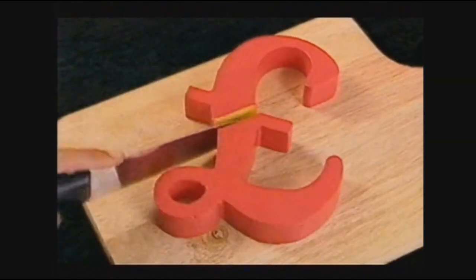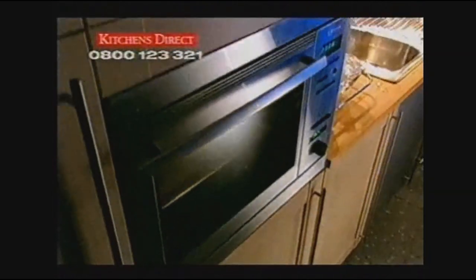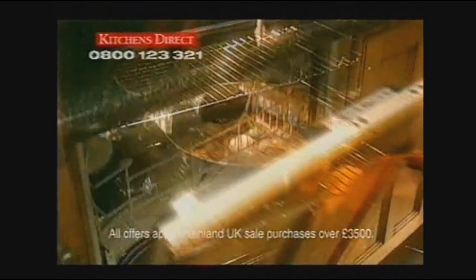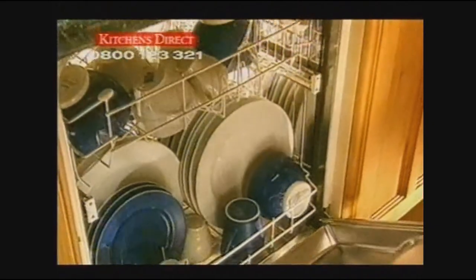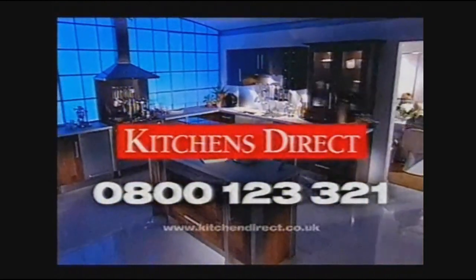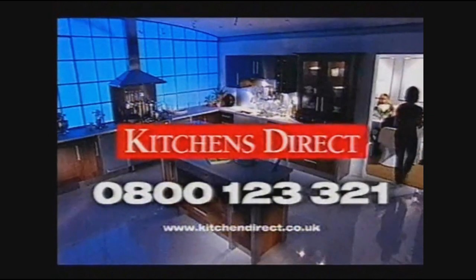Want to cut the cost of your new kitchen? Cut out the middleman and call Kitchens Direct. In Kitchens Direct's big sale there are big savings with every kitchen half price. Big discounts with Neff and Technic appliances less than half price. And this week every fitted kitchen comes with a free dishwasher and free installation. For a beautiful quality kitchen without a big price, call 0800 123 321 and buy direct from Kitchens Direct.